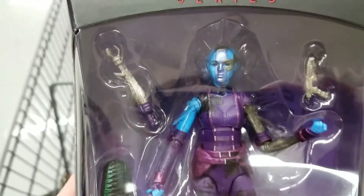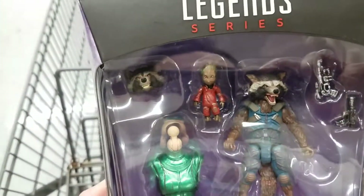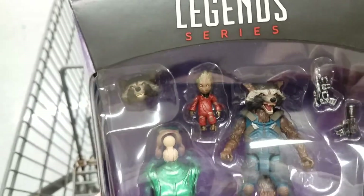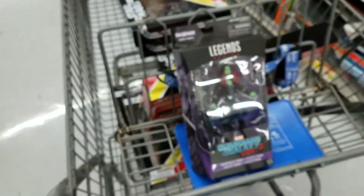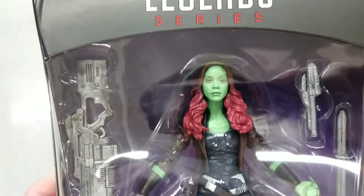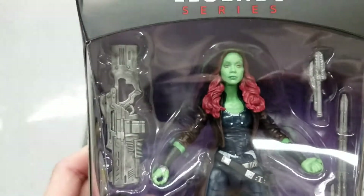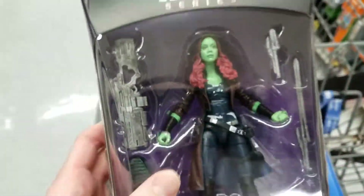I'm not too worried about finding them later. Nebula looks pretty good. There's Rocket — he's two per box so he'll be easy to find. I've seen him for like ten dollars on Amazon already. I'll have to find a Groot with good eyes; this one looks pretty good. My favorite of the wave is Gamora — this one doesn't look quite as good in person but it comes up pretty good on camera. That face sculpt is amazing, the eyes, the hair — I love it.